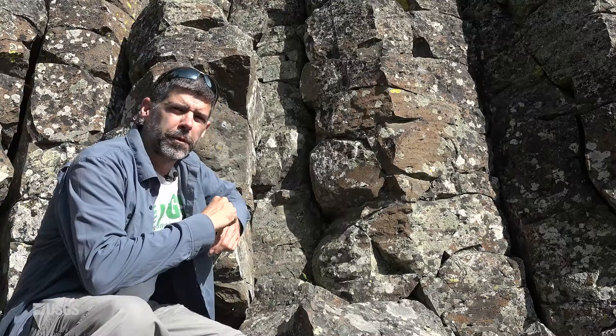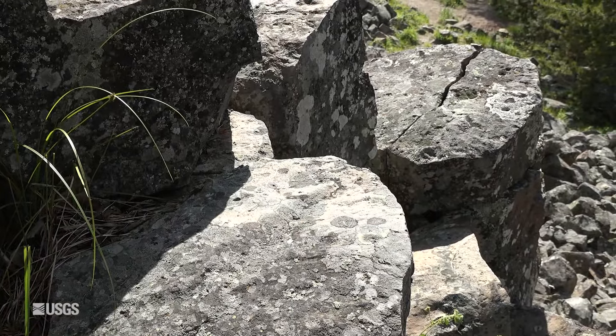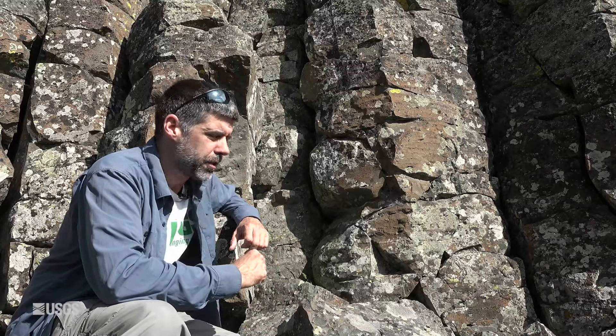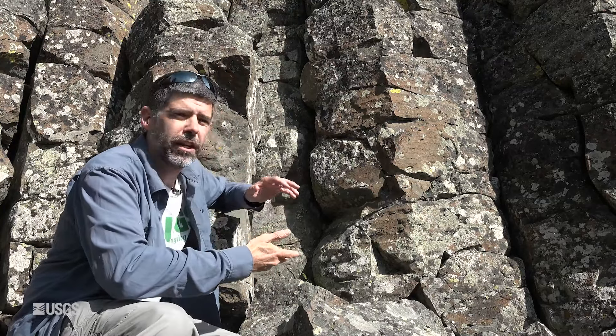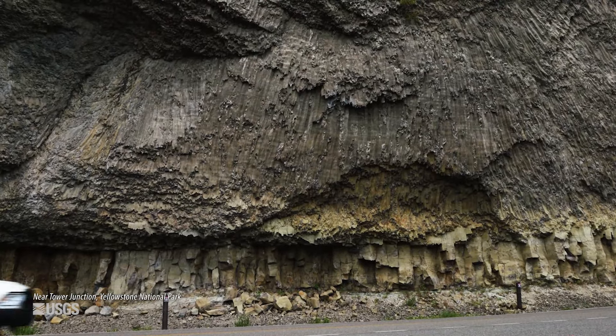The first thing we can learn from these columns is that this lava flow cooled very slowly, and when it cools slowly, it contracts. The contraction forms these sorts of columns, which have a vaguely hexagonal shape when you view them from above. The other thing we learn from these sorts of columns is that the cooling surface in this case was horizontal, because the cooling surface is always perpendicular to the direction of the columns.